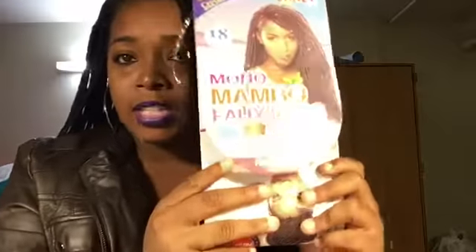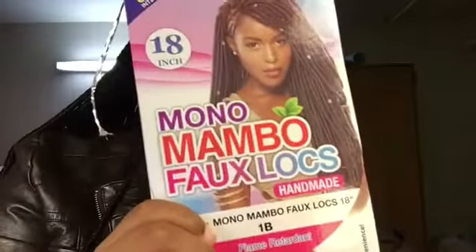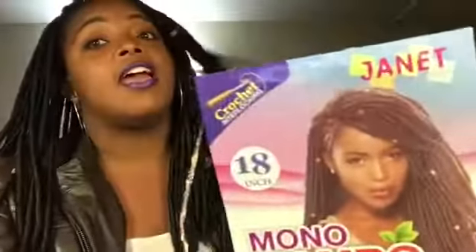The company that I use for my faux locks is actually the Janet Collection, and this is the Mono Mambo faux locks. It packs just like this — you can find this at your local beauty supply store. It was $4.99 for a pack, and this is the 1B color. I get 18 inch. They do give you the option to have shorter than 18 inch — so if you want like a 14 inch, you could also get that. But I like long, so I wanted to get 18 inch. This is actually 7 packs in my hair. The first time I had this hair in I actually had 5, but I guess I just have a lot of hair so I had to use more.